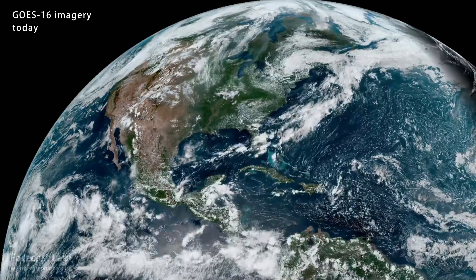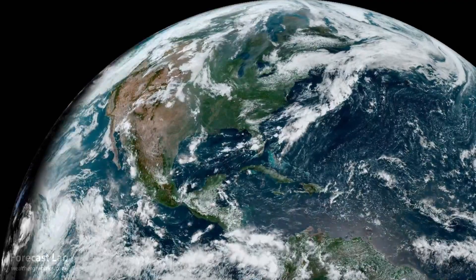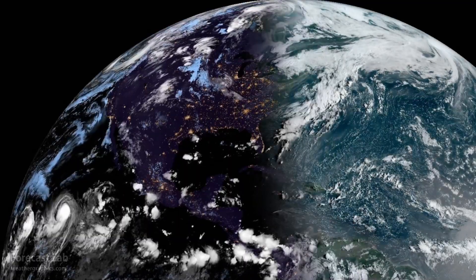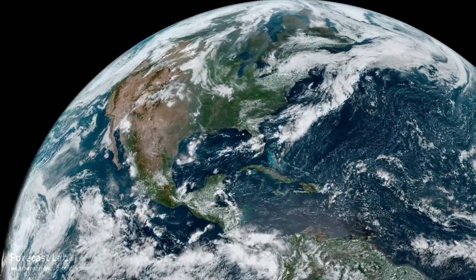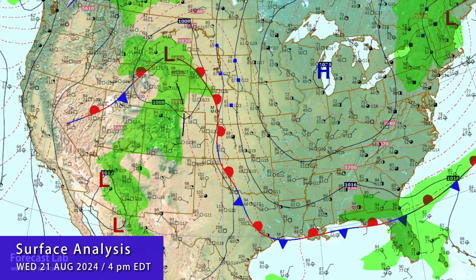We start moving into the final days of August; fall is almost one month away and we begin the slow slide into winter. Out there on the left edge you can see some hurricane activity — that's Hurricane Gilma, a high-end category 2 storm moving to the west. It will strengthen into a low-end category 3 storm before weakening.